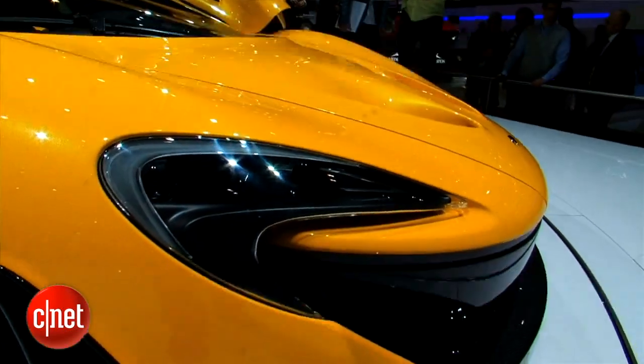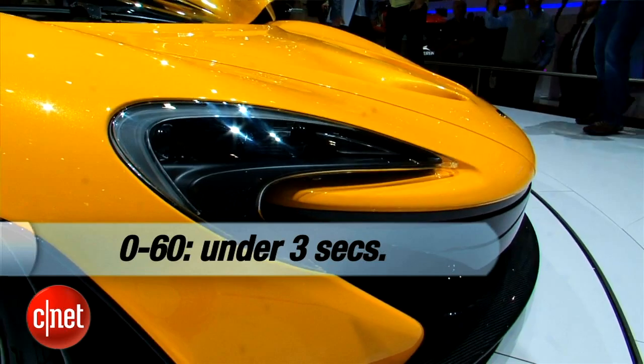That's good for 0 to 62 miles per hour in under three seconds, and it has a top speed of 270 miles per hour, although McLaren says they've actually electronically limited that.